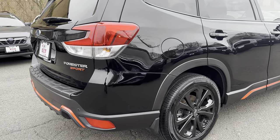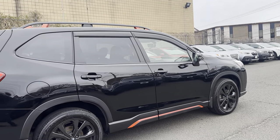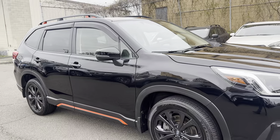You're going to get the blacked-out wheels on the Sport with this orange-red exterior. It has a four-cylinder 2.5L engine producing 185 horsepower.